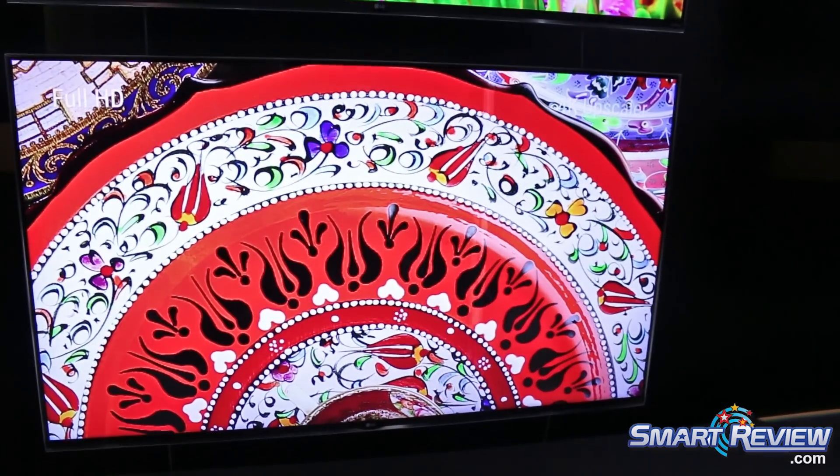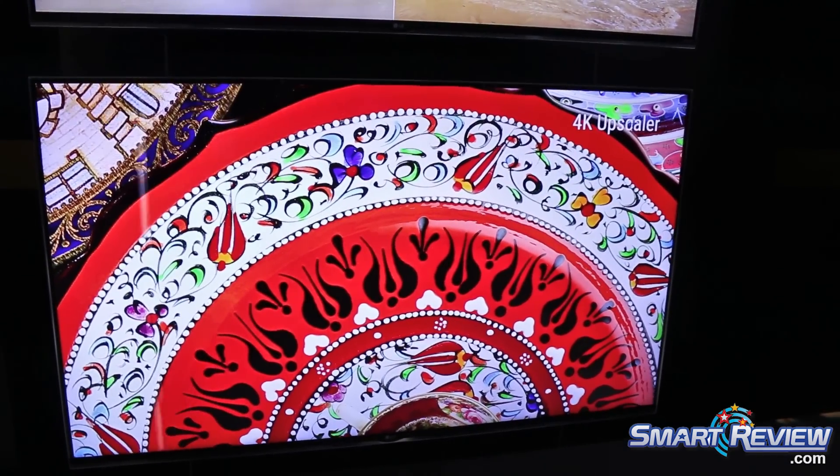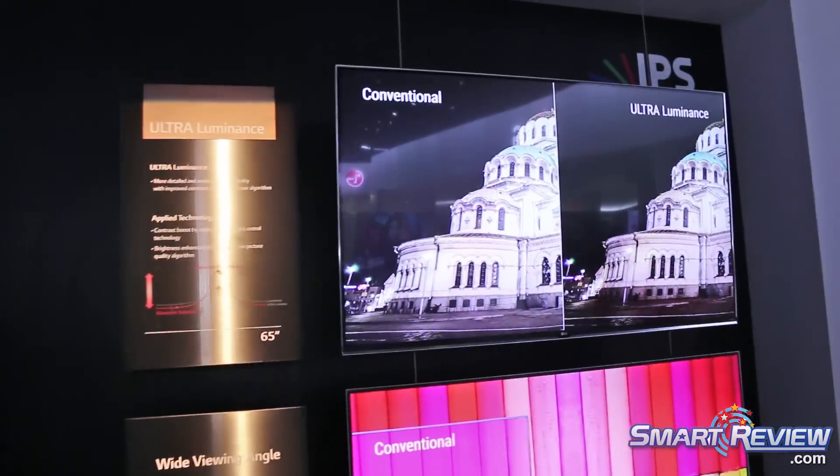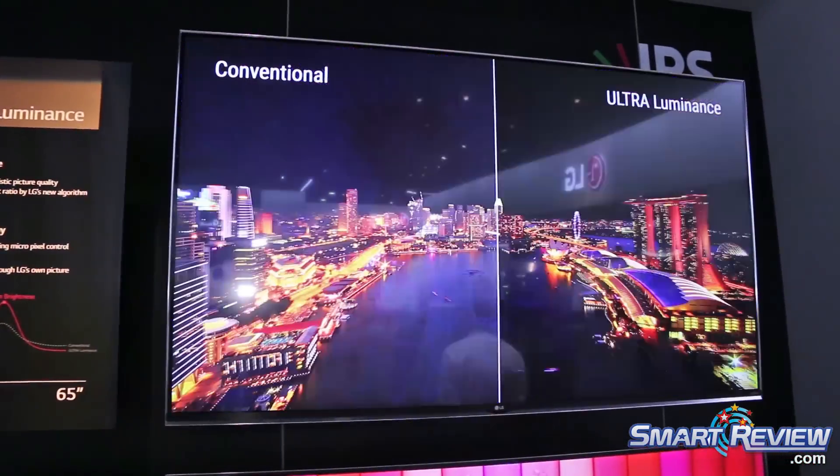To further enhance our picture quality, we also have Ultra Luminous. This means your blacks are blacker, your whites are whiter. We're working to achieve a better contrast ratio on our current LED sets.